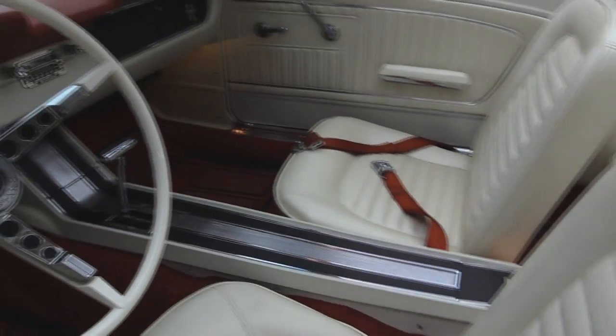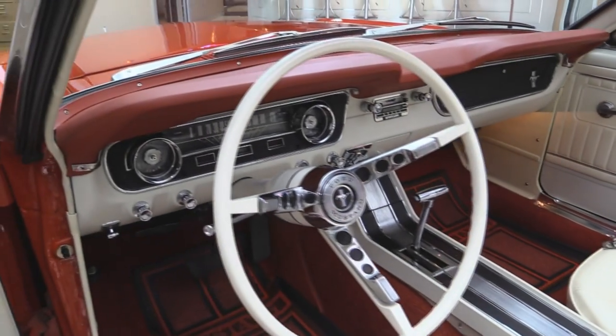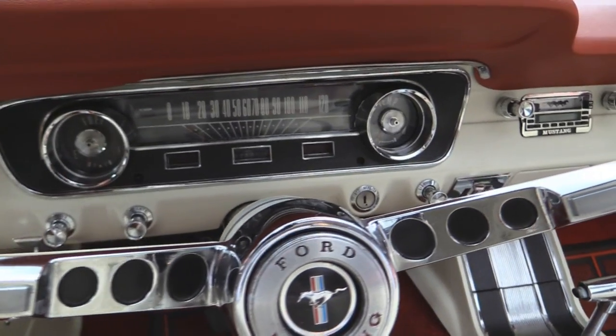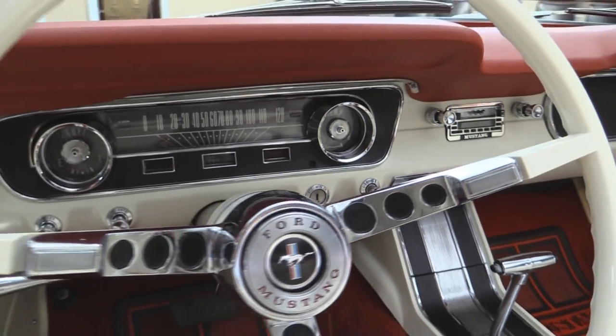Take a look at that dash. All the chrome on the dash looks good. The gauges are nice and clear, nice and bright. The dash pad itself is in beautiful shape.